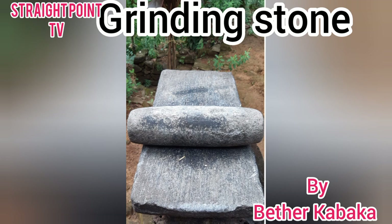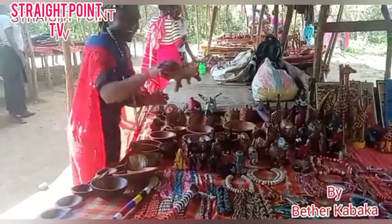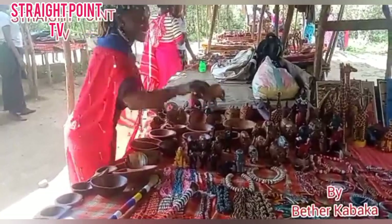Then we have the grinding stone. You can grind your millet using this grinding stone. So guys, this is Straight Point TV. These are the artifacts from the Masai culture here.